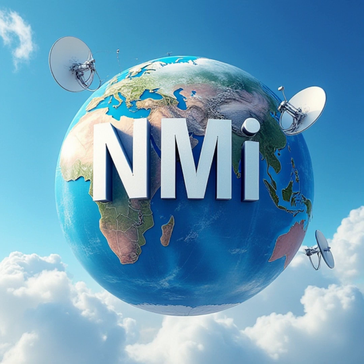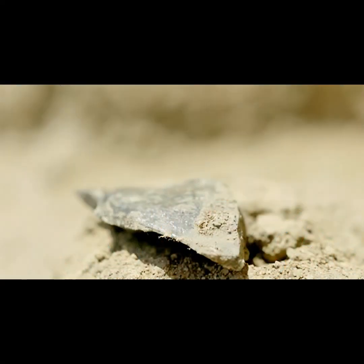Hey everyone, and welcome back for another Deep Dive. Today we are going way back in time, millions of years, to explore a discovery that is really shaking up our understanding of early humans. We're talking about ancient tools found in Kenya, and they suggest that the whole story of technology might be a lot older and more complex than we thought. It's like rewriting the timeline of human evolution — it really challenges a lot of our assumptions about what makes us human.